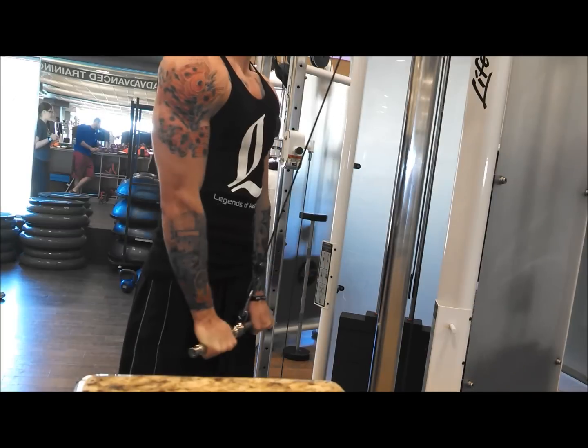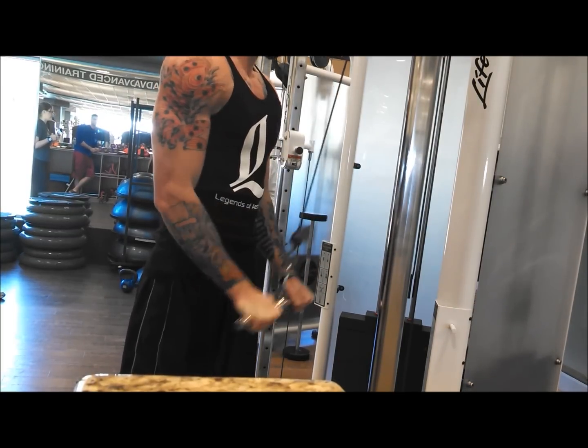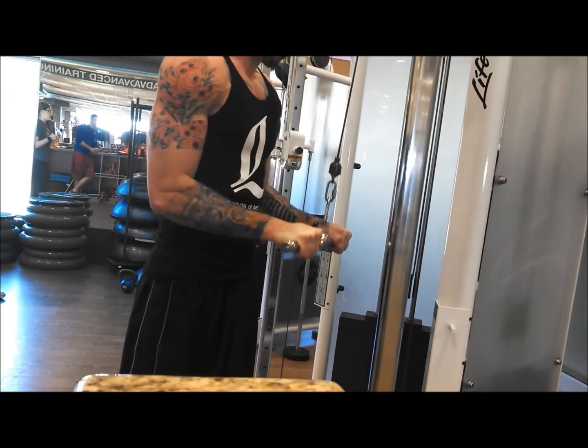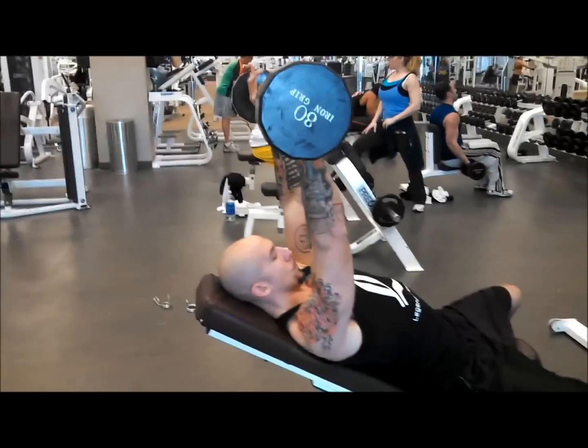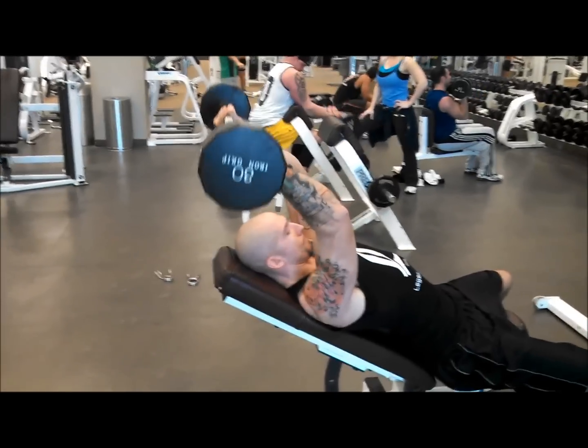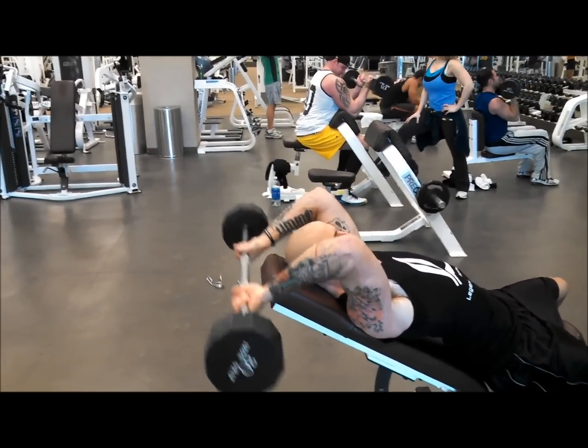That's the gist of my workout there guys. Be sure to comment below, like the video, and subscribe if you haven't already — I'll have other videos up for you soon. Here's some skull crushers to finish it off, and I'll let my brother narrate the rest of this for you.